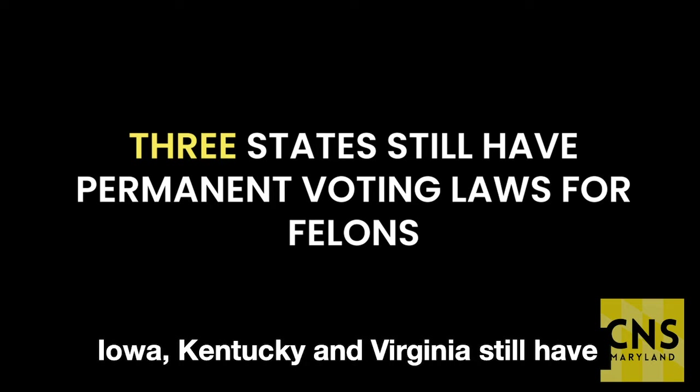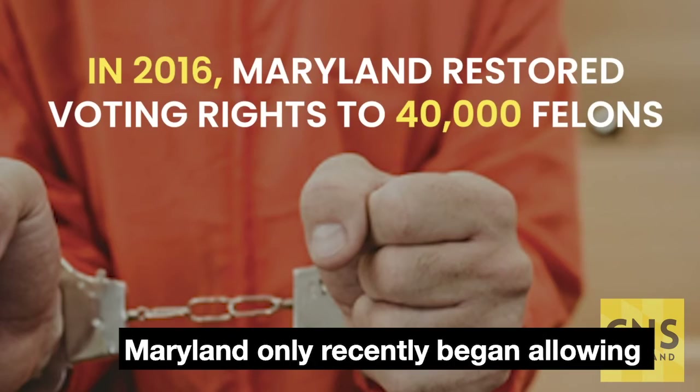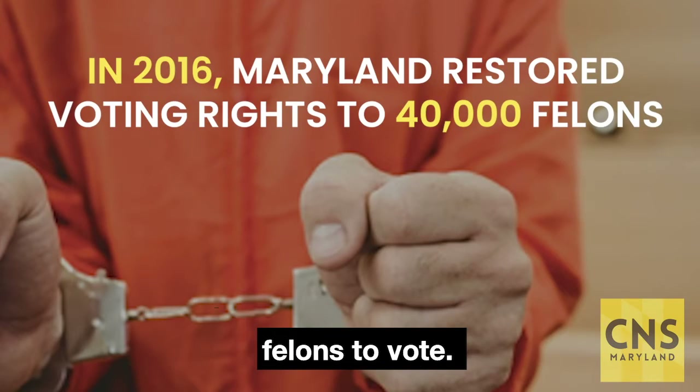Iowa, Kentucky, and Virginia still have permanent voting restrictions for felons. Maryland only recently began allowing felons to vote.